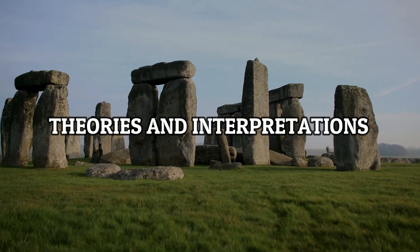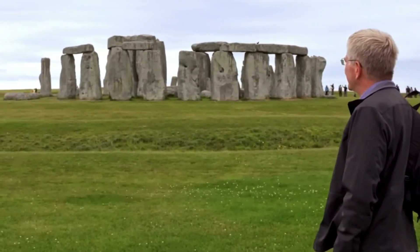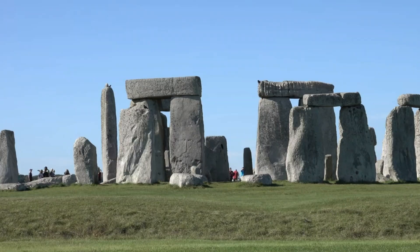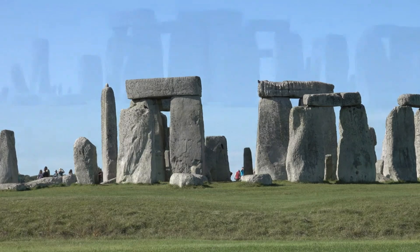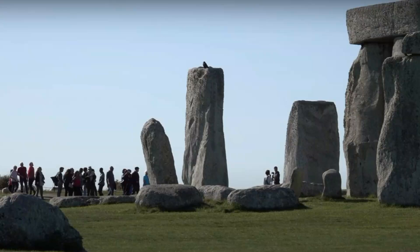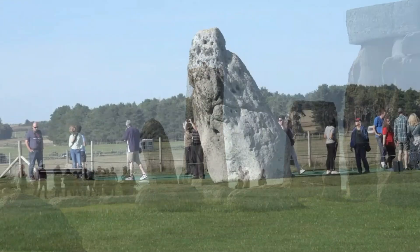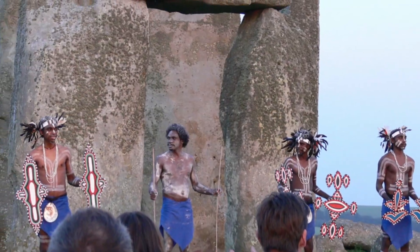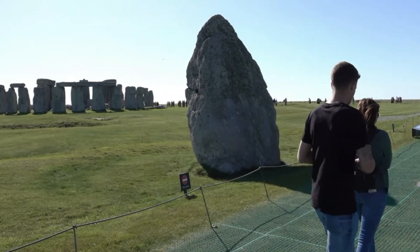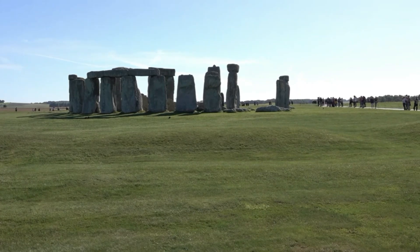Theories and Interpretations. Now we're about to unravel the secrets of Stonehenge, and trust me, it's a wild ride of ideas and theories. Why did our ancestors put these gigantic rocks together? Well, people have some seriously cool guesses. Some folks think Stonehenge was like an ancient party spot — a place to gather and celebrate. Imagine it: dancing, chanting, and good vibes under the open sky. Others are convinced it's a sort of ancient calendar, helping our ancestors keep track of time.